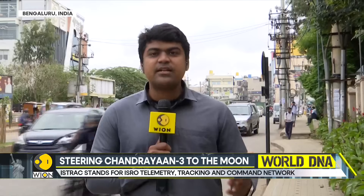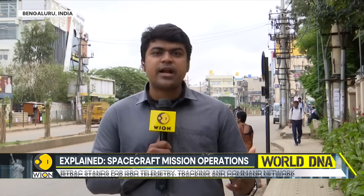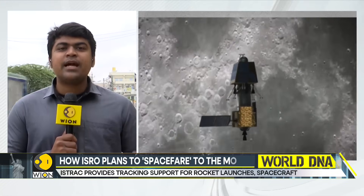This is indeed a historic day. Prime Minister Narendra Modi will be witnessing the event from Johannesburg. We're hearing from sources that the PM is expected to address ISRO this evening, shortly after the lunar landing and after Chairman ISRO Dr. S. Somnath delivers his post-success address. A direct video link will be established between the BRICS summit venue in Johannesburg and the facility in Bengaluru, which will be the nerve center of all the action today. The Prime Minister is also expected to deliver an address to the ISRO team.